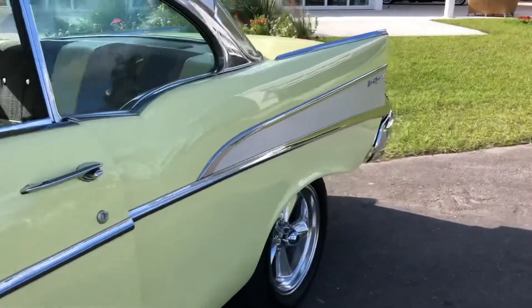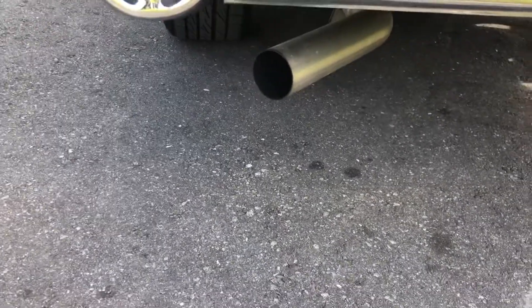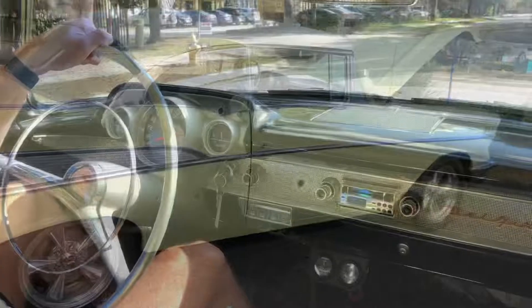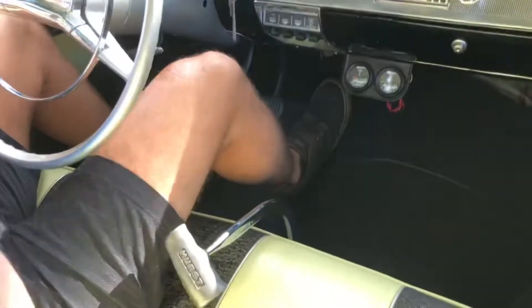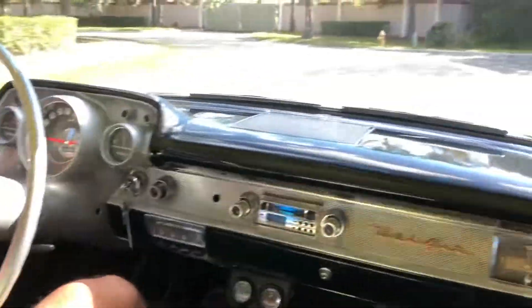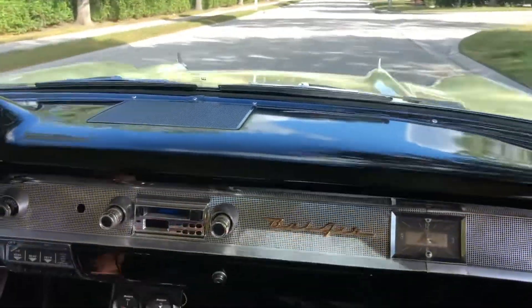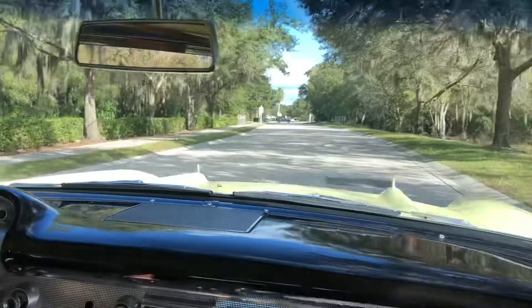We'll take it around back so you can kind of hear the pipes, and then we'll take it down the road. I'm going to take it for a spin — it is manual shift, nice and smooth, sounds really good. It's got a big old steering wheel — a big old boat. Very nice and smooth, up into fourth gear. We're going to go ahead and spin around.